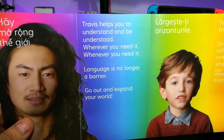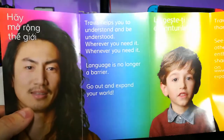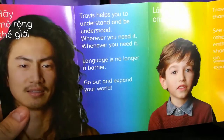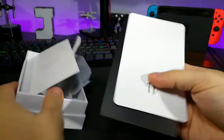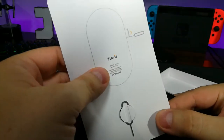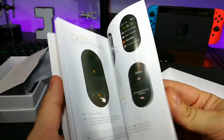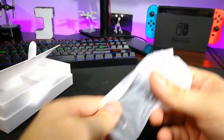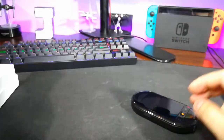Travis helps you understand and be understood whenever you need it, wherever you need it. Language is no longer a barrier. Go out and expand your world. We've got a little insert, and what looks like a slot for the SD card, the manual, and the cord. Props to the packaging — it's designed by Travis. Apple has ruined all of us when it comes to being a sucker for cool packaging.